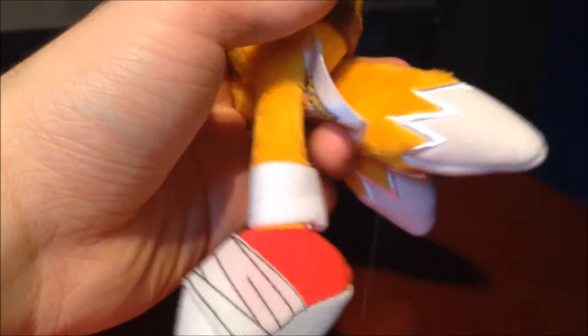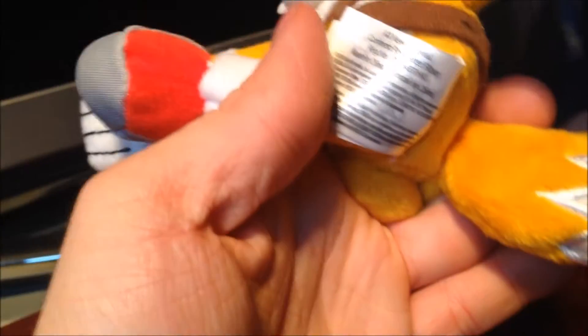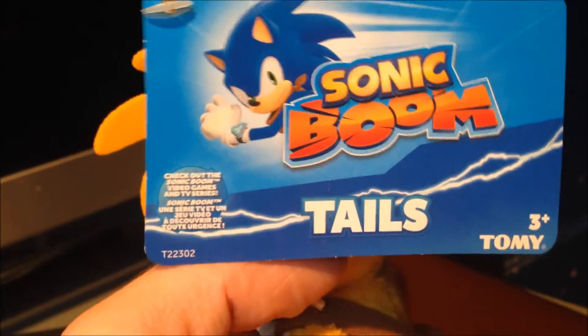They've really outdone themselves on the plushes. Let's hope the figurines are decent and not just rubbish looking. Tails' tush tag is here — it's the same as Sonic's really, same information. The plush is stuffed with new polyester fiber. The cardboard tag is the same as Sonic's but with Tails' name instead.